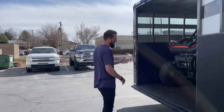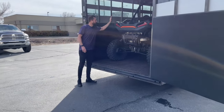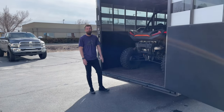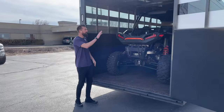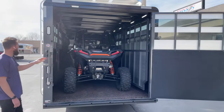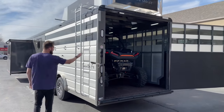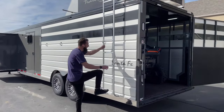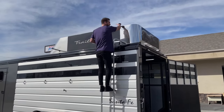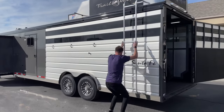We can add a ramp on the outside that comes down so you can load your side-by-side. This is a full-size four-seat side-by-side that fits easily in here. You've got lights in your cargo area, load lights over the top, and reverse lights on the trailer. Extruded aluminum sides, a sturdy ladder for getting up to check on your generator and for loading hay — super easy to use.